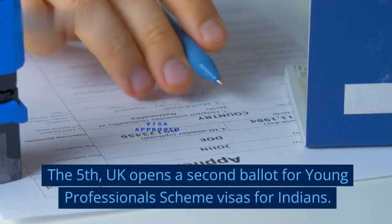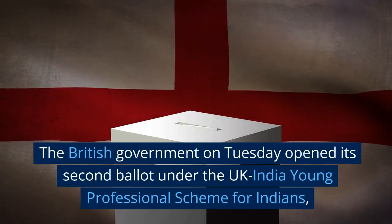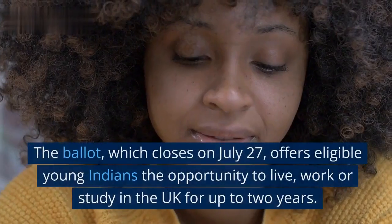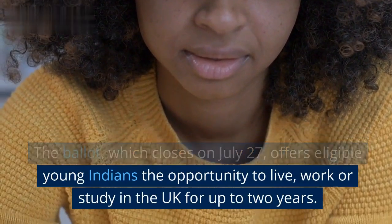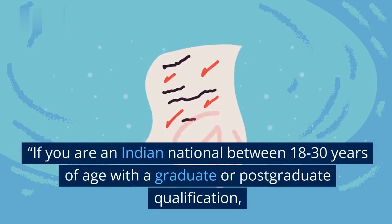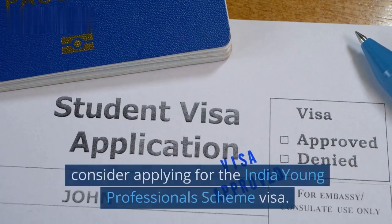The fifth change: the UK opens a second ballot for Young Professionals Scheme visas for Indians. The British government opened its second ballot under the UK-India Young Professionals Scheme for Indians aged between 18 and 30 years with graduate-level qualifications for visas to the UK. The ballot, which closes on July 27, offers eligible young Indians the opportunity to live, work or study in the UK for up to two years. The British High Commission in New Delhi tweeted: if you are an Indian national between 18 to 30 years of age with a graduate or postgraduate qualification, consider applying for the India Young Professionals Scheme visa. Ballot closes at 1:30pm on July 27.